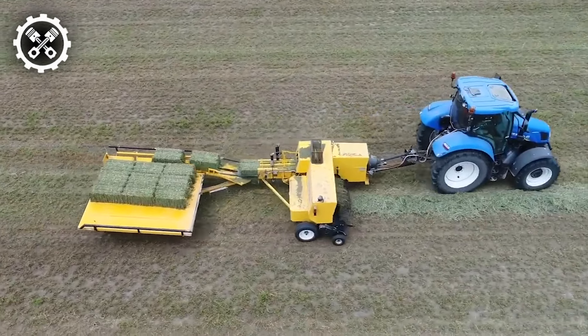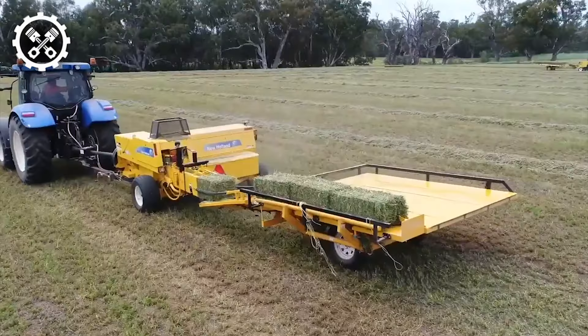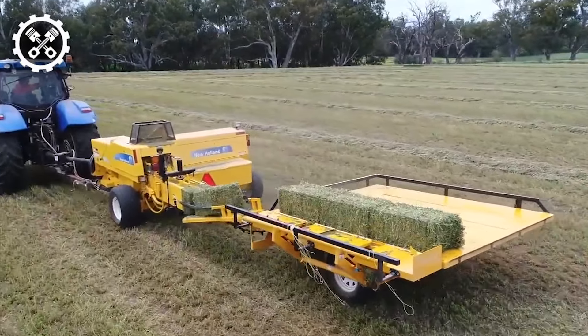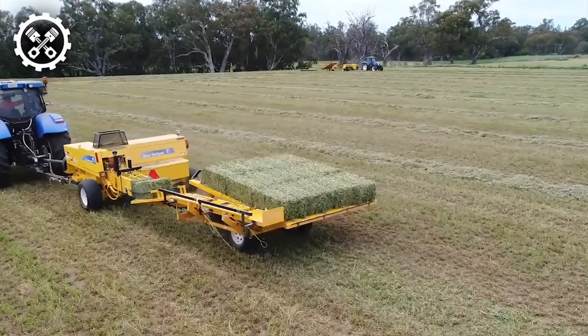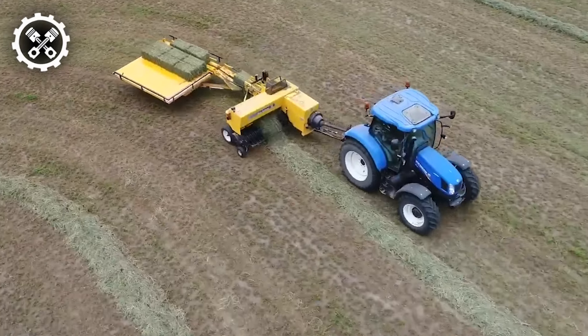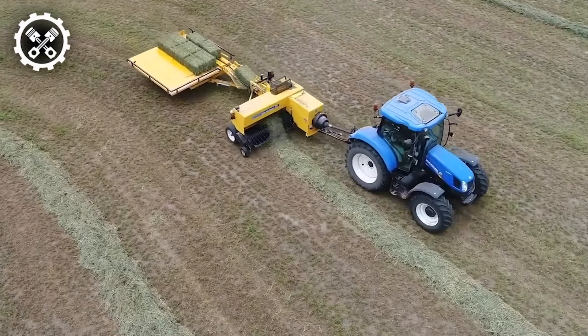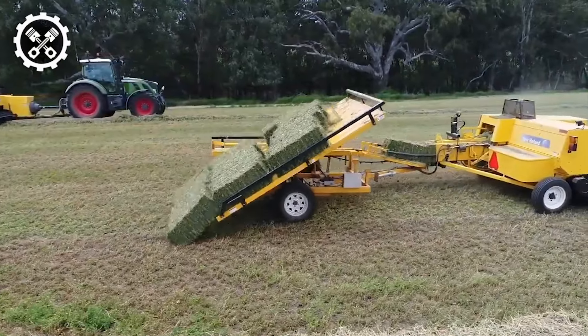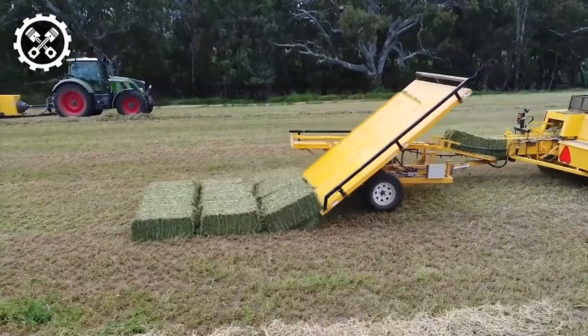The Jaden Small Bale Collector is meticulously crafted to align perfectly behind your small bale baler. Its standout feature lies in its ability to gather 10 or 15 bales directly from the baling chamber. Once the bales neatly stack up, the chute gracefully tips over, gently lowering the bales to the ground, primed for easy collection. It's a solution that's swift, of top-notch quality, and user-friendly.